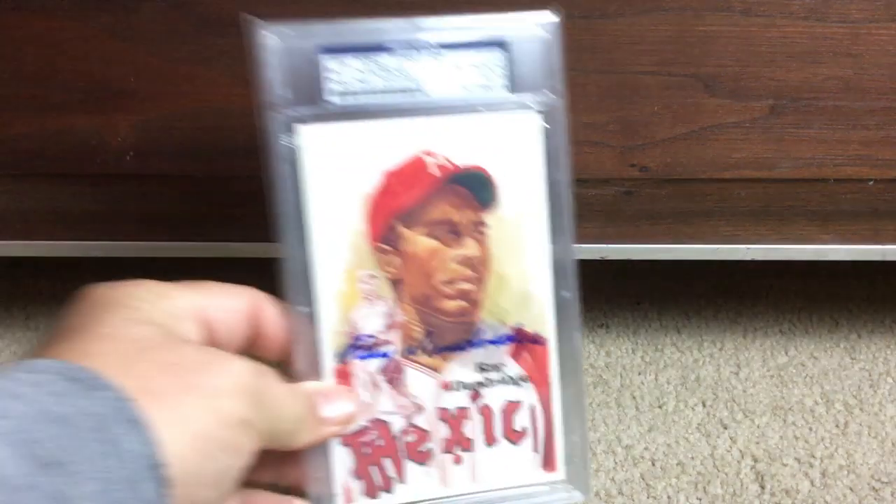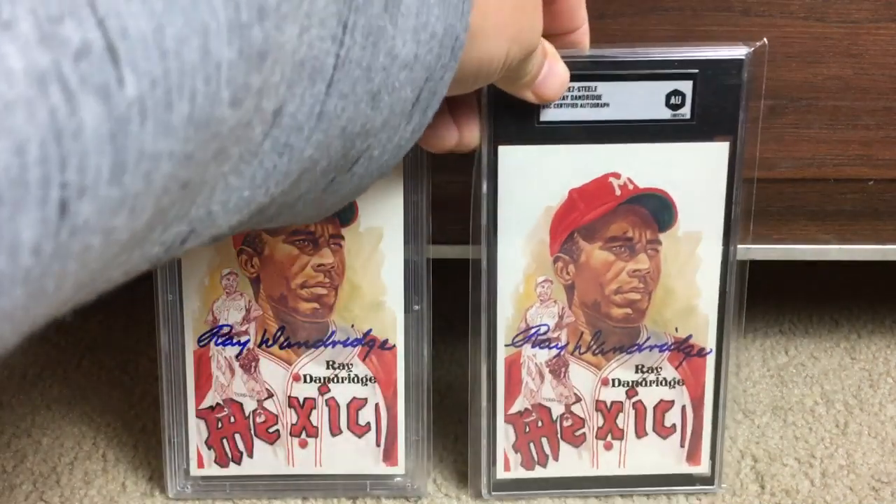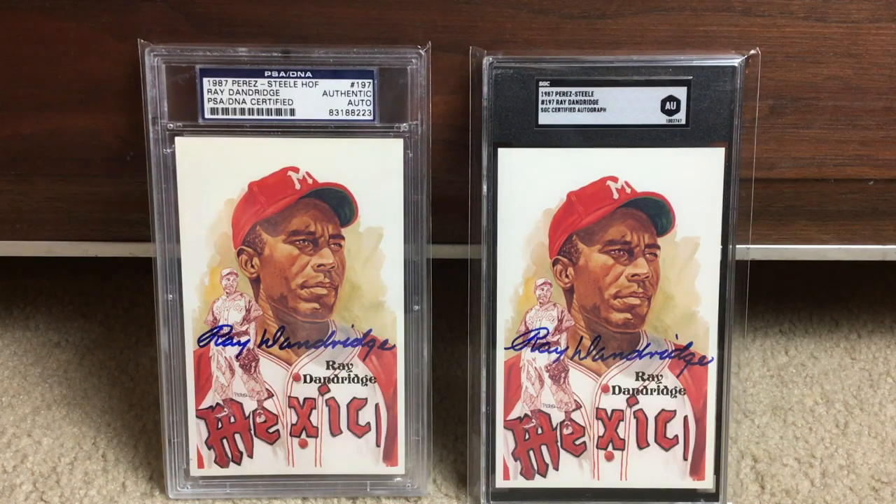And we've got not one but two Ray Dandridge Hall of Fame postcards. The one on the left is PSA and the one on the right is SGC in their new holder. SGC has stopped authenticating autographs since, so those are really neat to have.